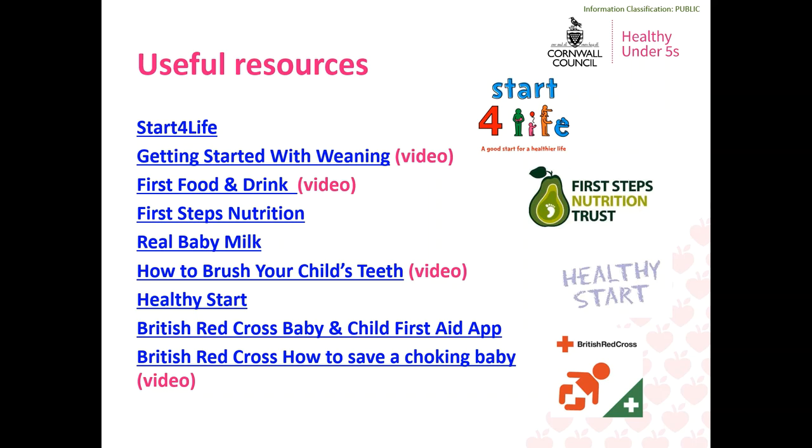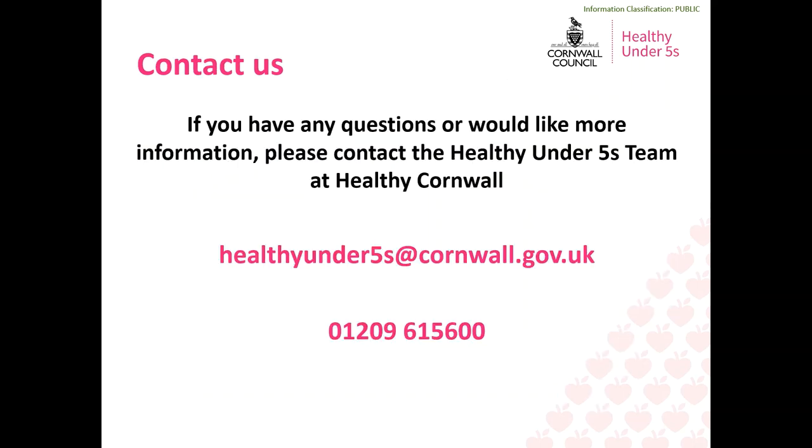The British Red Cross app is free to download on Apple and Android and is a great resource to have access to when thinking about introducing solid food. The British Red Cross Choking Baby Sequence is also linked here and it's well worth making yourself and family members aware before you start solid food. Thank you for taking the time to listen to our Ready Steady Eat session. If you have any questions or would like more information, please feel free to get in contact with us — the Healthy Under Fives team at Healthy Cornwall. You can contact us via email at healthyunderfives@cornwall.gov.uk or by telephone on 01209 615600.